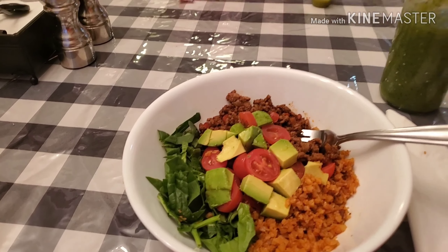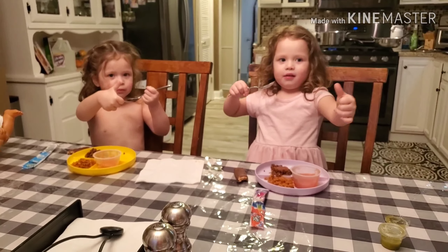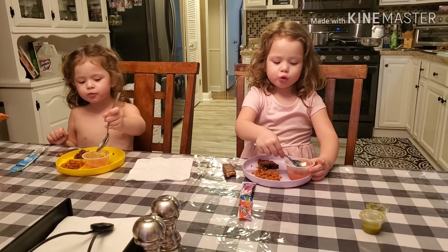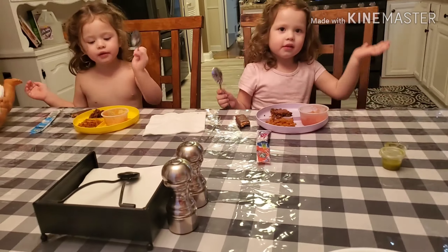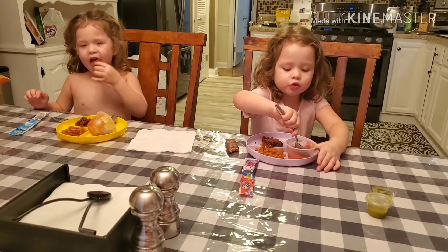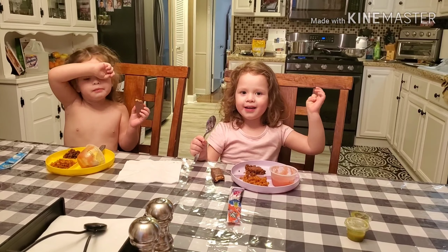Thank you so much for stopping by my channel and watching this super simple video on how to make paleo turkey taco bowls. I hope you enjoyed it! If you did, I'd appreciate a thumbs up, and if you really liked it, please consider subscribing. I get a total kick out of watching my subscriber list grow and my little community tuning in and making my recipes. Thank you so much for stopping by — have a good night! Peace out!